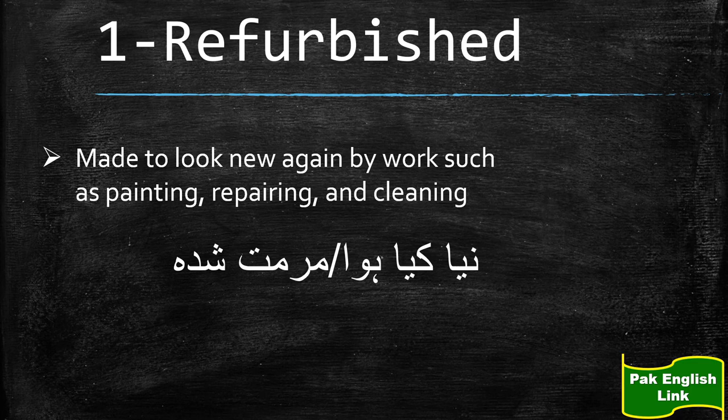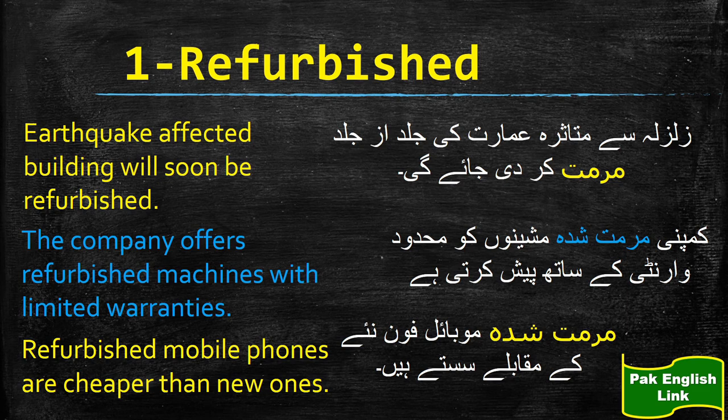Let's have a look at the sentences of the word 'refurbished.' Pehla jumla hai: Earthquake affected buildings will soon be refurbished — zalzale se mutasira imaarat ki jald murammat kar di jayegi. The company offers refurbished machines with limited warranties — company murammat shudha machinon ko mehdood warranty ke saath pesh kar rahi hai. Refurbished mobile phones are cheaper than new ones — murammat shudha mobile phone naye se saste hote hain.